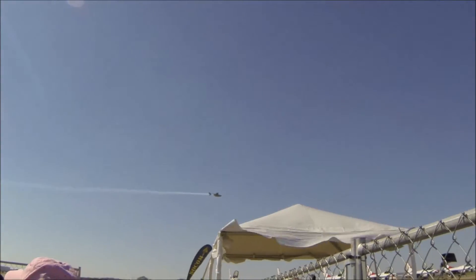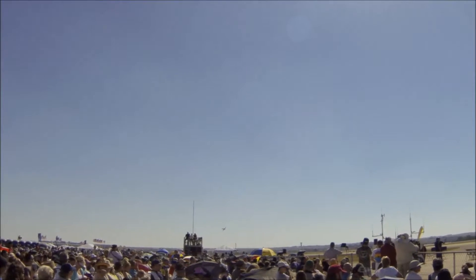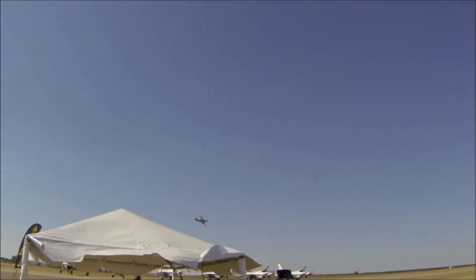There is the Vietnam aircraft right in front of us. Photo, pass, and review. Man, I hope you got some of those shots.